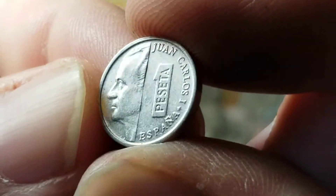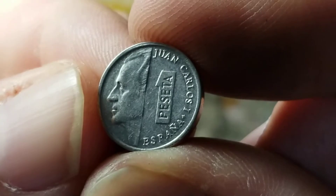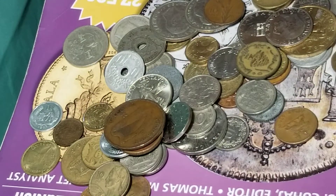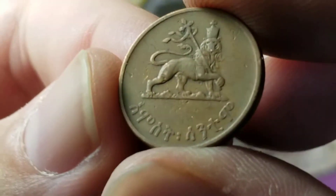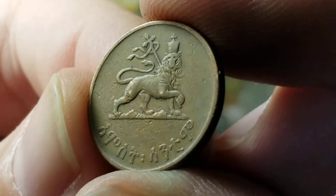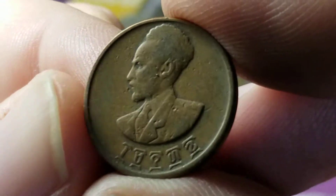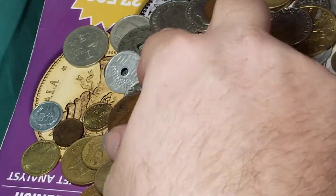About this time, this peseta was worth about half of a U.S. penny. This coin is going to be from Ethiopia — I recognize that particular lion design, and it's got an alphabet that you don't see hardly anywhere else. Going from memory, I don't know the denomination of that coin, but that's a pretty nice pickup.